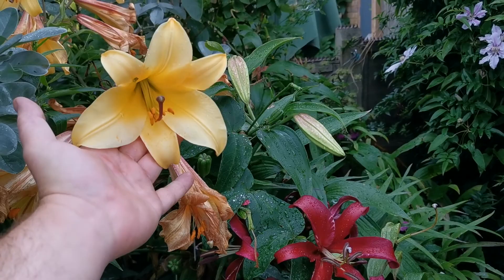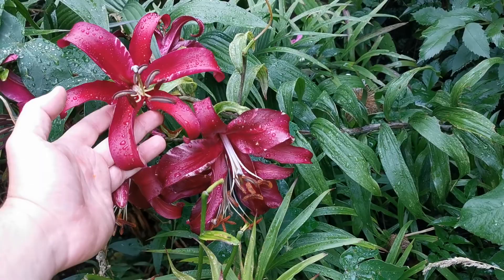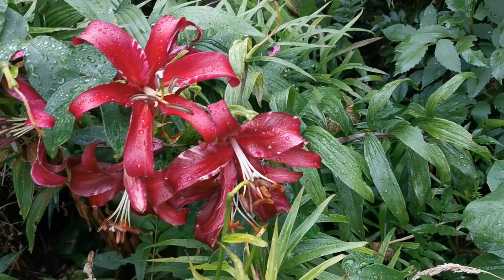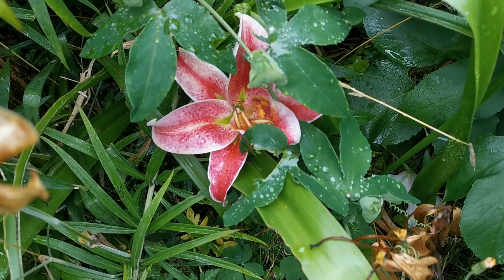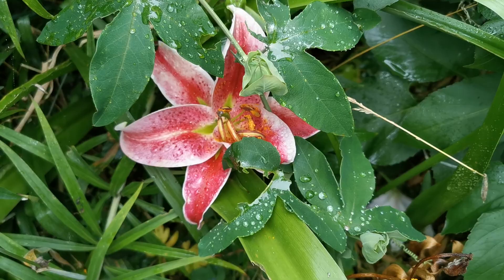Here I have — unfortunately I don't remember the name — this absolutely gorgeous red-purple lily; it is also somewhat fragrant. Here I have the first bloom of the Stargazer lily. These are some of the most fragrant lilies you can have in your garden and definitely some of my favourites, because of the gorgeous bright pink colour and the wonderful fragrance.